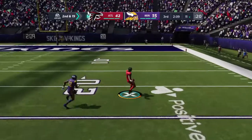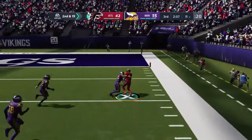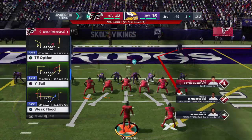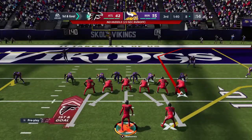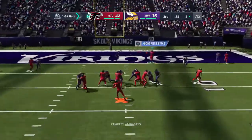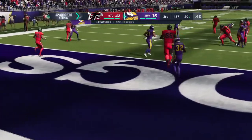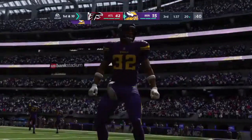He's letting it fly for Cooks — and marking down all the way inside the Minnesota 10. A big-time play there for the Falcons — 81 yards. Robert getting up making one-handed catches.